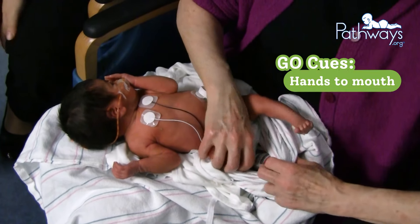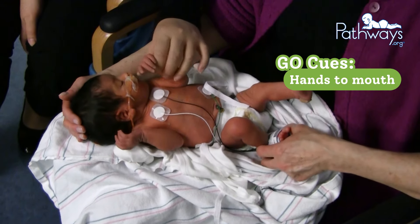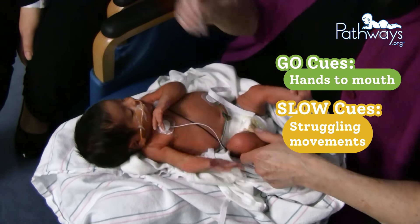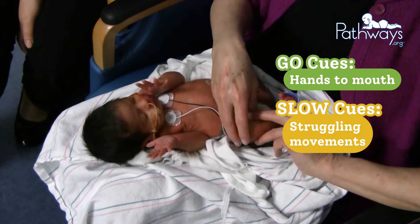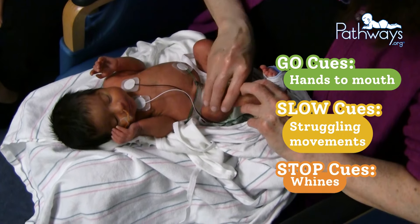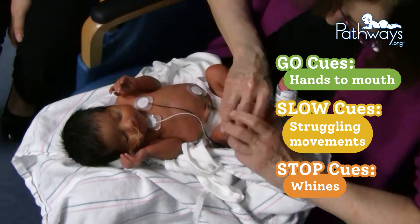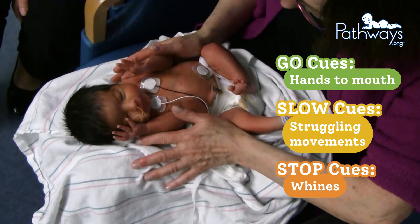Baby then brings her hands to her mouth, signaling she's getting ready to eat. Baby shows a slow cue of struggling movements in her arms and caregiver slows down but does not stop what she's doing. The leg massage then starts. As caregiver strokes her leg, baby starts to whine. Caregiver hears this cue and stops what she's doing, taking a moment to check on baby and allowing her to get back to a calm state for the massage.